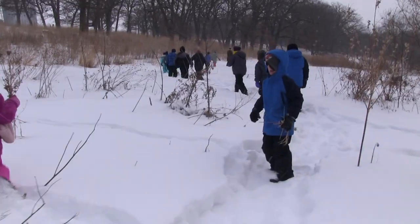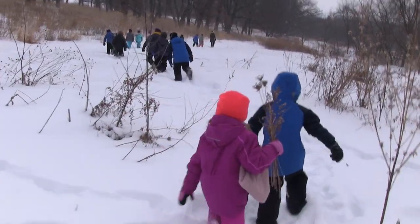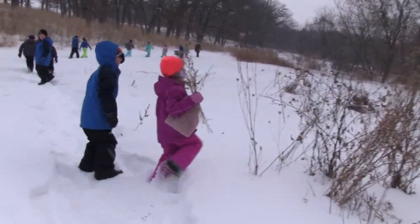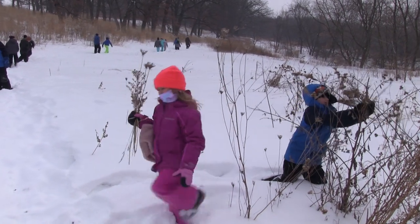Is that milkweed? Get it! Get it! They're all out. Just grab this one. This one has a lot. Just grab it.